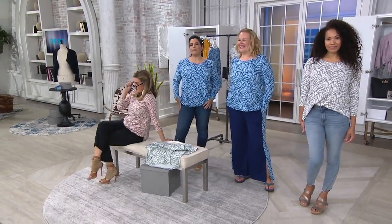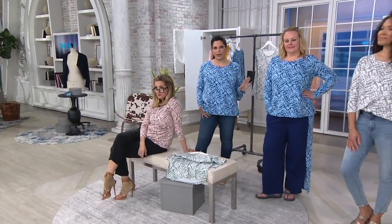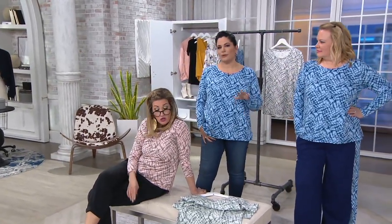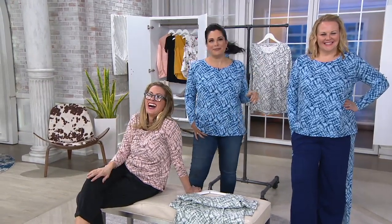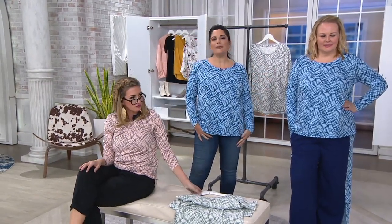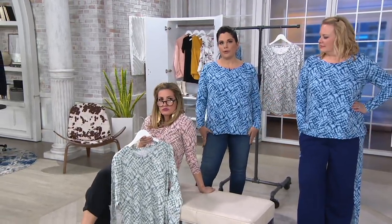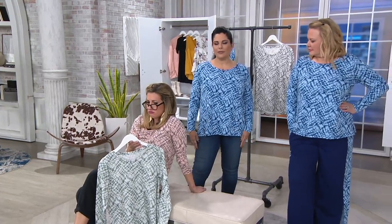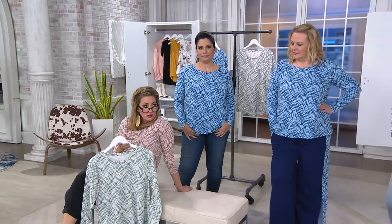My kids' favorite place in the summer is Ocean City, Maryland — we go every year for a week and rent a condo. I would wear this with a cute pair of capris — I'm not a shorts person — or even tucked into a skirt. A midi-length denim skirt would be really cute with this.